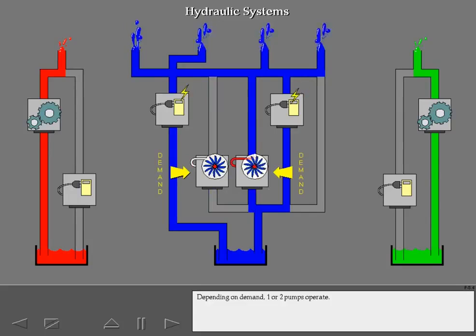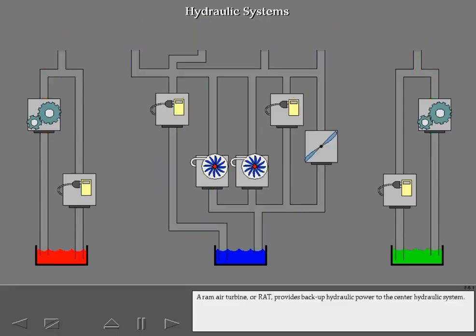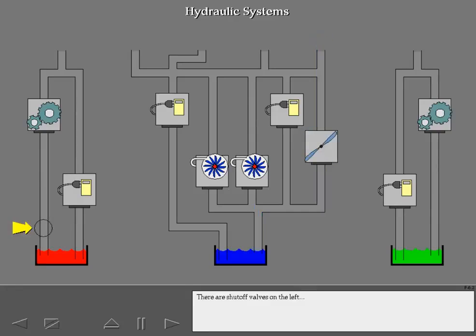Depending on demand, one or two pumps operate. A ram air turbine, or RAT, provides backup hydraulic power to the center hydraulic system. The airstream powers the RAT. There are shut-off valves on the left and right hydraulic systems, and isolation valves on the center hydraulic system. The valves close during certain non-normal conditions.